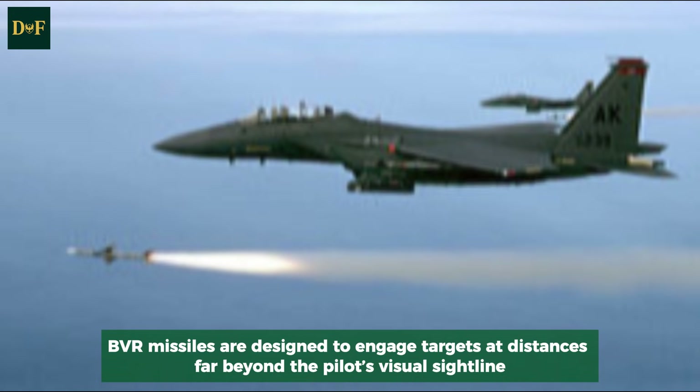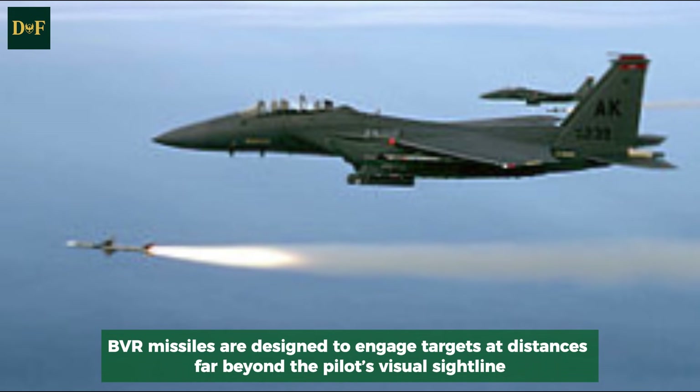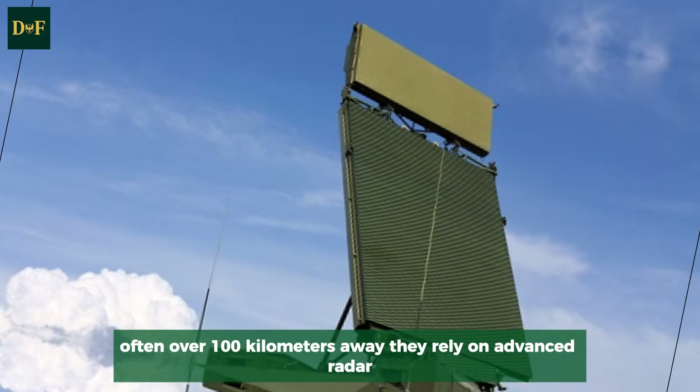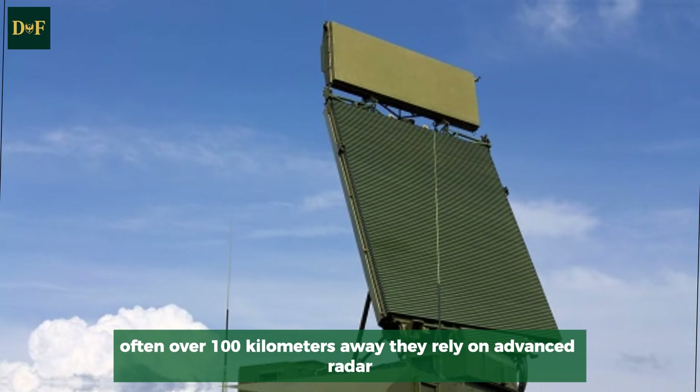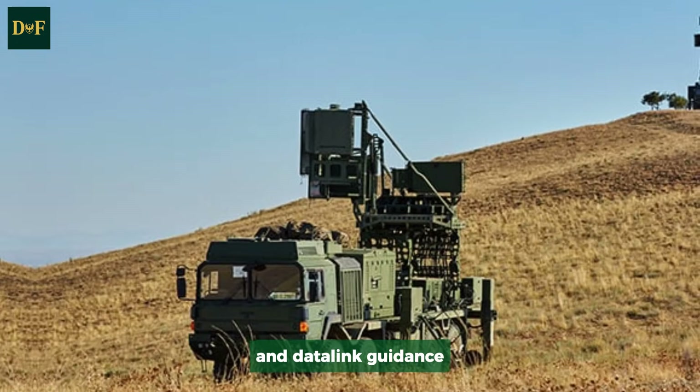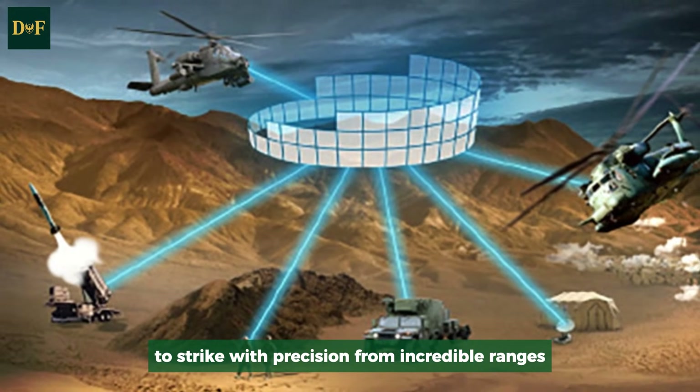BVR missiles are designed to engage targets at distances far beyond the pilot's visual sightline, often over 100 kilometers away. They rely on advanced radar, satellite data, and data-link guidance to strike with precision from incredible ranges.